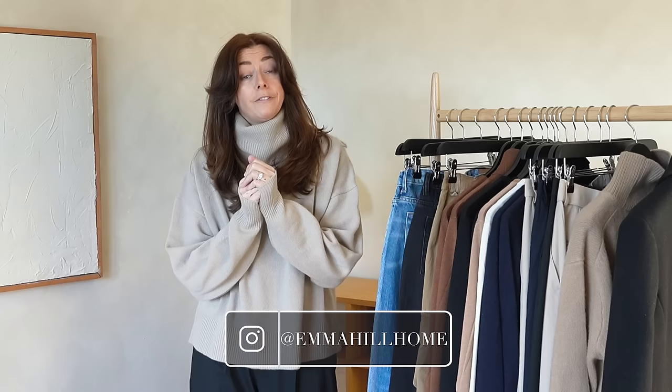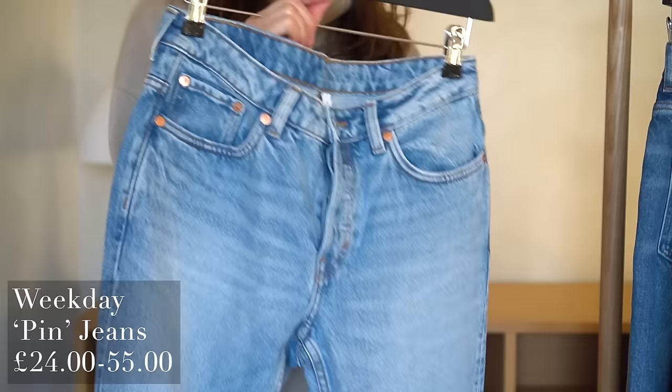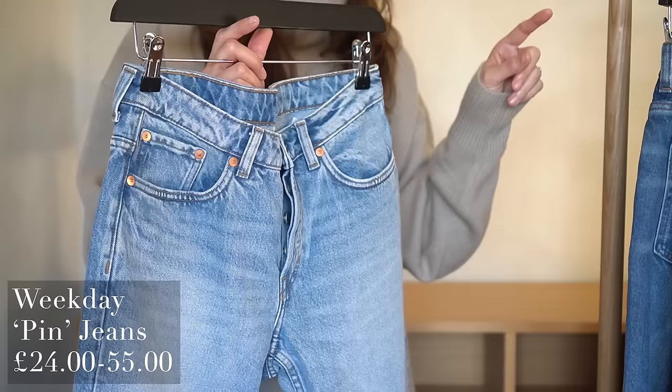Welcome back to my channel and thank you for joining me for today's video. For those of you who are already subscribed, I did promise you last week — this is my quarterly 'what's new in my wardrobe' video. So here I have a rail of a few bits which I have bought for my wardrobe since the last time I made one of these videos. There's a bit of a mix of categories and, very true to form with me, a lot of repeats — duplicate items in various colours. The first of which I'm just going to get stuck straight in on is these Weekday Pin jeans.